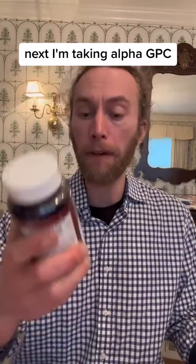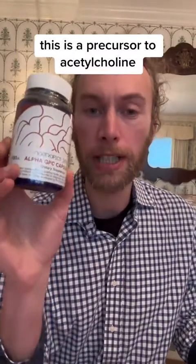Next, I'm taking alpha-GPC. This is a precursor to acetylcholine and it goes really well with aniracetam. I'm taking 1200 milligrams of that — that's the max dose for both of these. I want this to kick in; I want to feel really good.